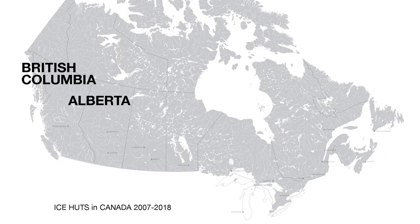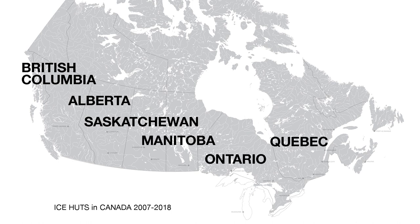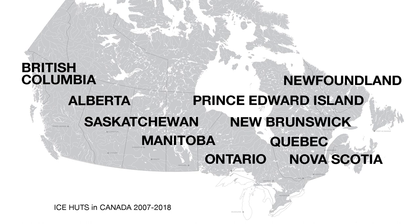I was curious if there was ice fishing everywhere in Canada, and if there would be a difference in the architectural styles between provinces. Canada is a huge country, and I knew it would take years to complete, so I thought I should photograph this in a consistent, repetitive manner known as a typology. This allows the work to be viewed together as a series.